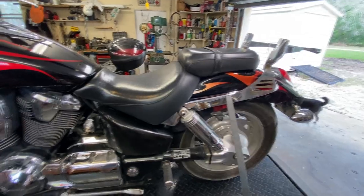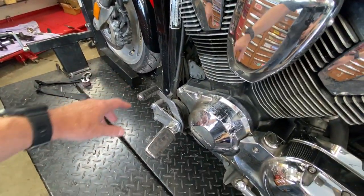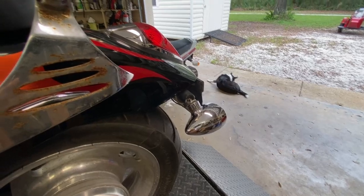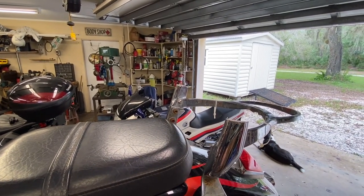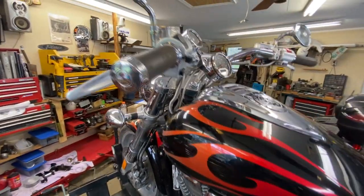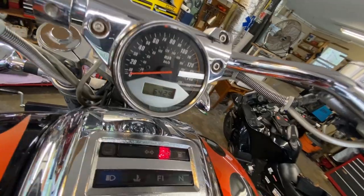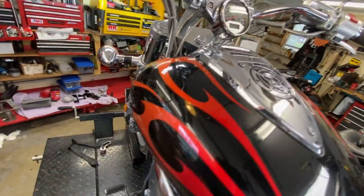He dropped it on the left side, apparently in his yard, and bent this up. He said he had it bent back out but it's still bent a little bit. These got cut off — he said he cut them off for some reason. Mileage-wise, not bad — 6,400 and change miles on it, so it's got low mileage.